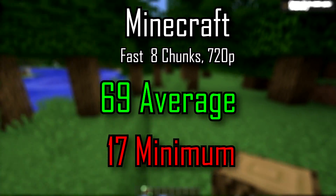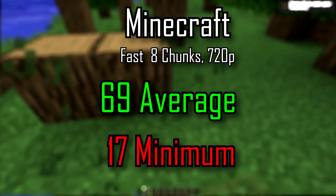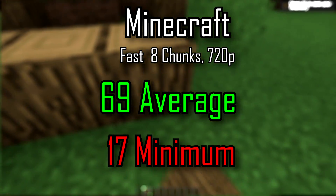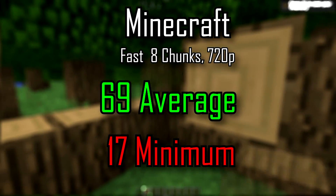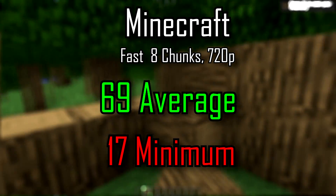Minecraft with eight chunks at lowest settings 720p: 69 FPS average but a minimum of 17. So it was playable — I built a house and some stuff.